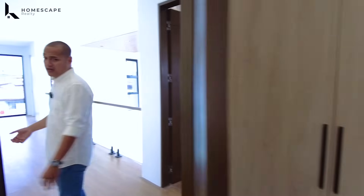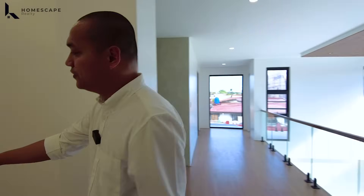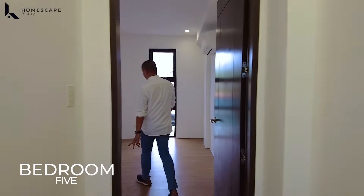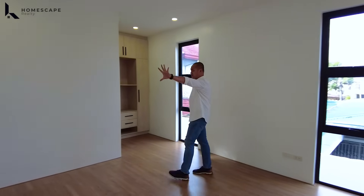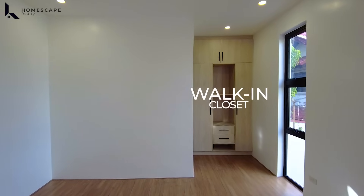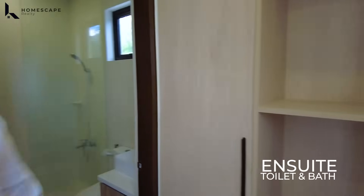Coming from Bedroom 4 — you might think this is the end of the hallway, but we have your 5th bedroom. Again, very spacious bedrooms. There's a bed frame, television set, space for an anteroom or office, walk-in closet or cabinet space, and of course your ensuite toilet and bath.